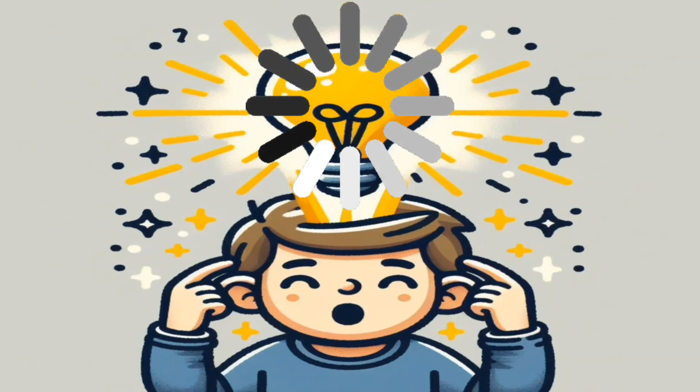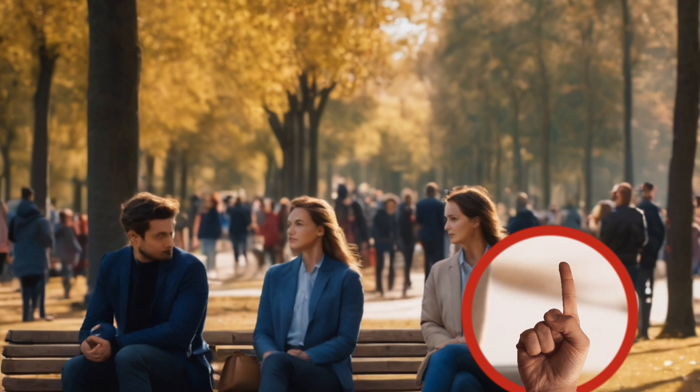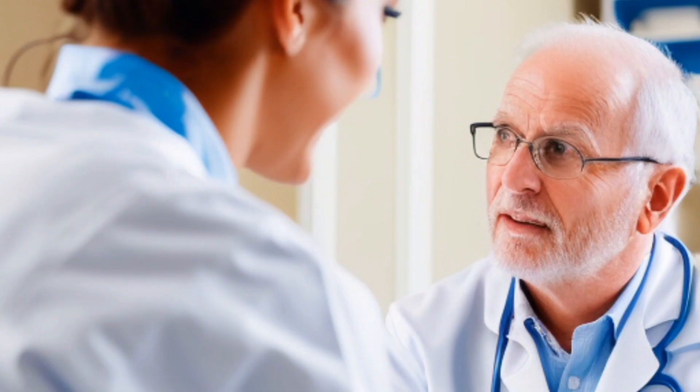However, despite the potential benefits of intermittent fasting, it is important to remember that it may not be suitable for everyone. If you have any underlying health conditions or concerns, it is best to consult with a healthcare professional before starting any fasting routine.